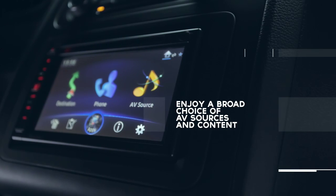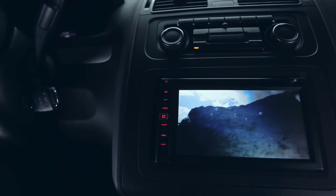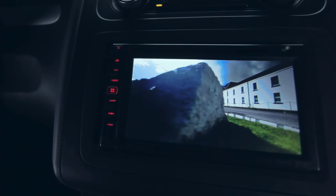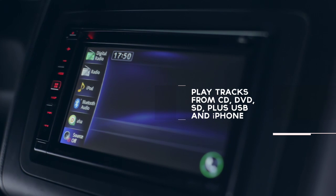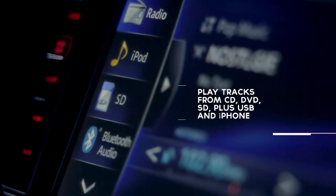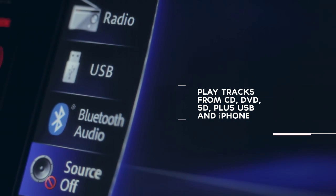Experience maximum connectivity and play music and video from all media sources, including your Apple or Android smartphone. You can easily play audio and video files from sources like CD, DVD, SD, plus USB and iPhone.